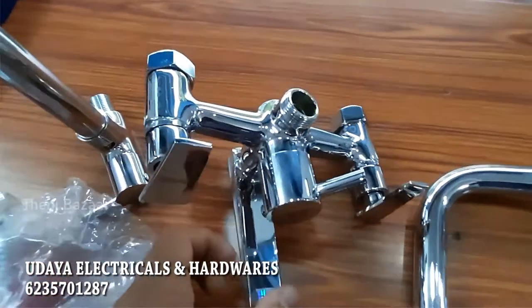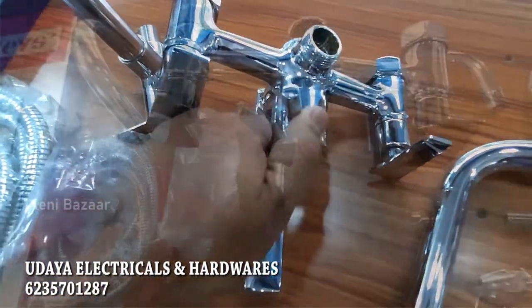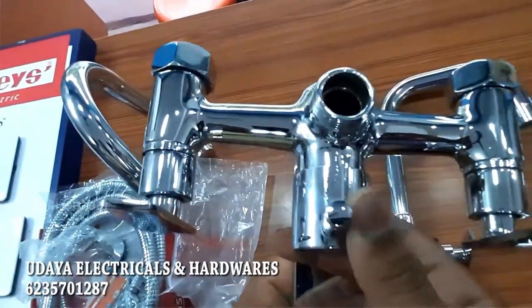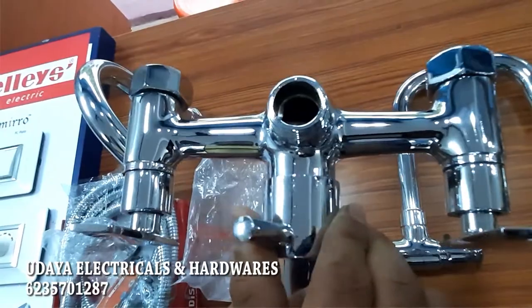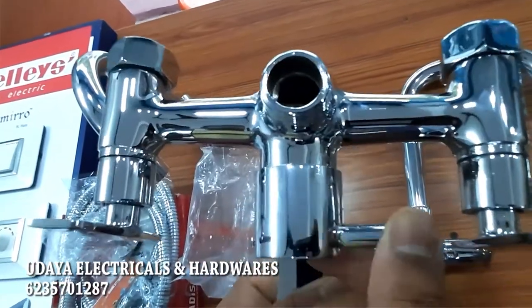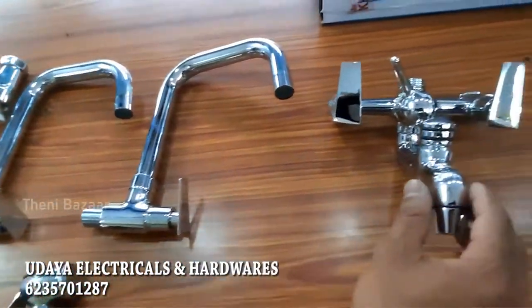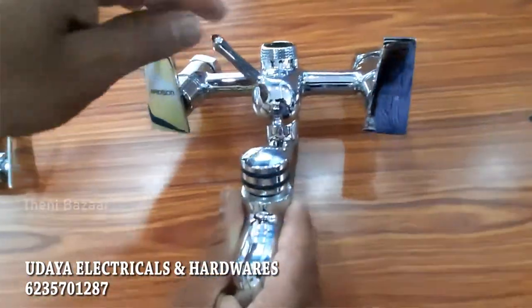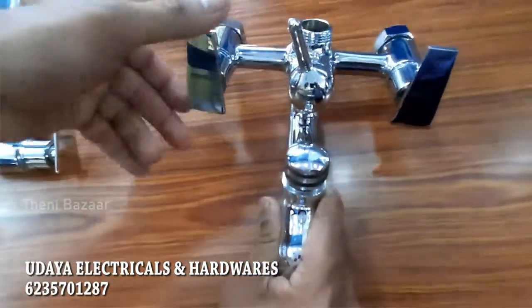This is a three-way, 3-in-1 tap. It is a mixer valve — a speciality on-off model. This is a special model, a two-in-one great quality mixer valve.